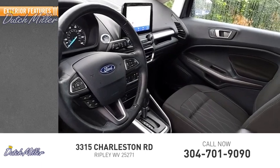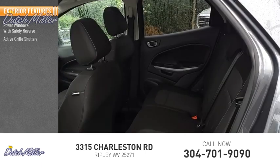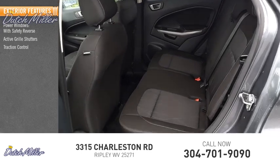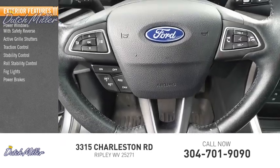Here are some of this vehicle's great options: power windows with safety reverse, active grille shutters, traction control, stability control, roll stability control, fawn lights, power brakes, and braking assist.